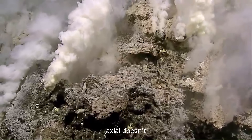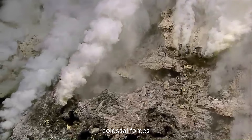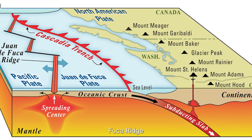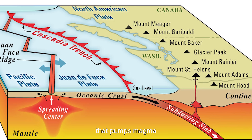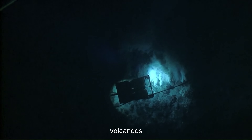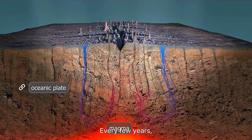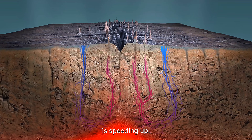But here's the twist. Axial doesn't just live on a fault line. It sits where two colossal forces collide: the Juan de Fuca Ridge and the Cobb Hotspot, a rare double engine that pumps magma from both above and below. That combination makes Axial one of the most restless volcanoes on Earth, a ticking pressure chamber that never truly sleeps. Every few years, its floor breathes, rising and falling as magma builds beneath. Each pulse is a warning, a heartbeat in the dark ocean that scientists can't afford to ignore. And lately, that heartbeat is speeding up.